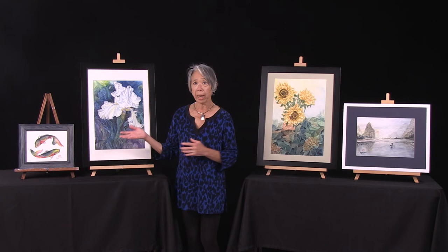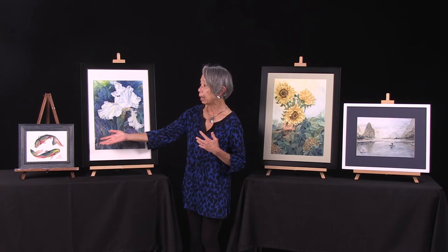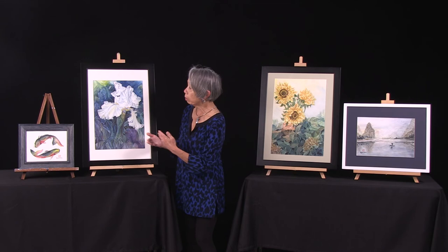I love kois, and as you can tell, I'm Chinese, and this represents to me harmony. You've got two koi fishes who are swimming together in peace, following each other.